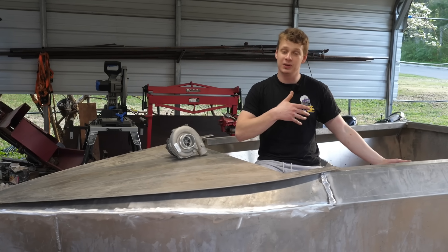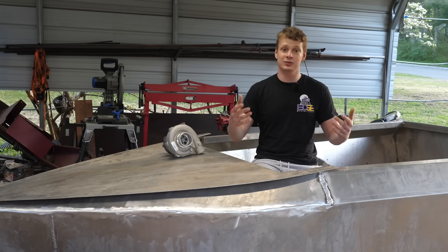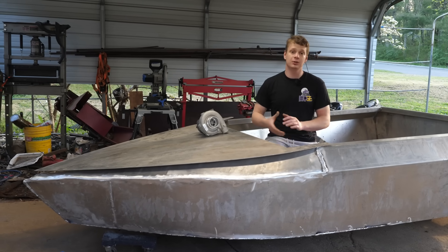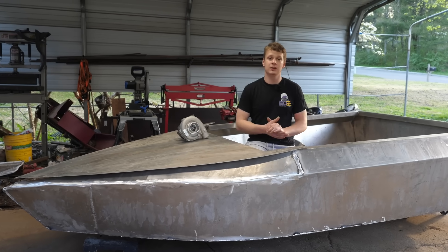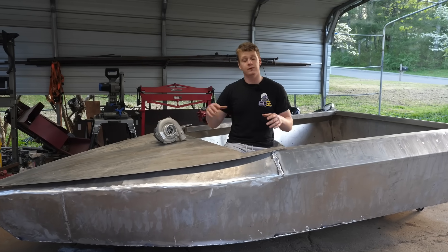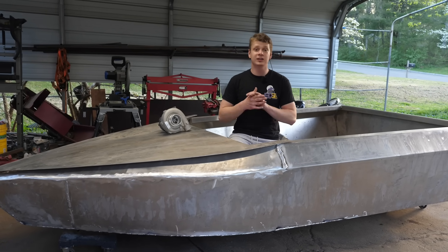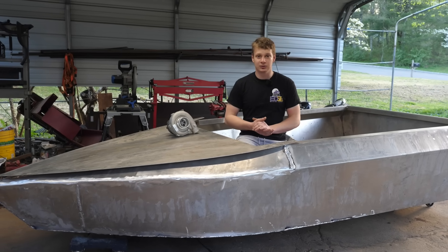Going from building scooters and yard carts to this is just crazy and I got you guys to thank for it. One of my subscribers actually gave me a pretty good deal on this boat — he hand built all of this himself, but it's up to me to completely finish welding it, add the engine, the windscreen, and all that stuff. I hope you enjoy this video, let's get right into it.